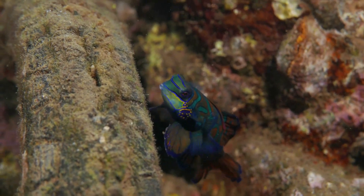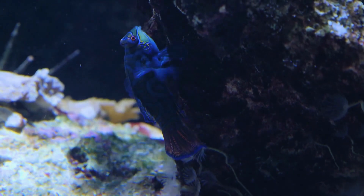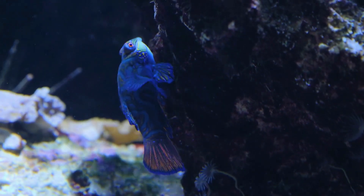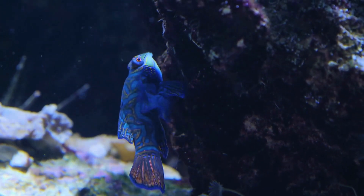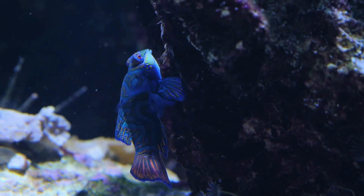Over the course of several days, the eggs undergo an incredible transformation. Tiny larvae emerge, known as fry. These newborns possess a unique ability to swim vertically, utilizing a specialized fin called a pectoral fin, which aids their movement through the water column.